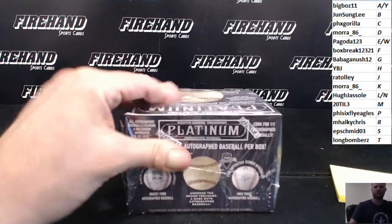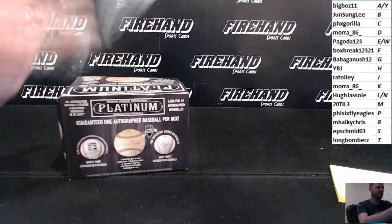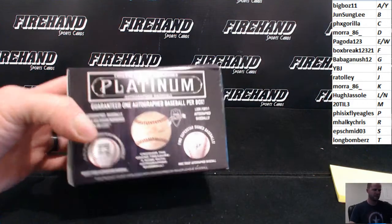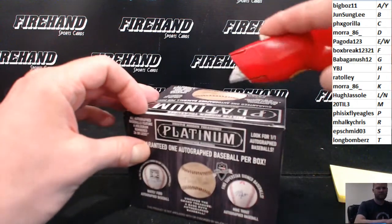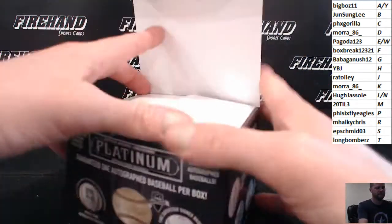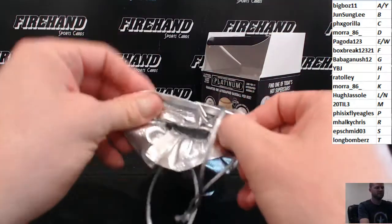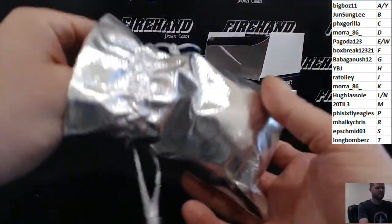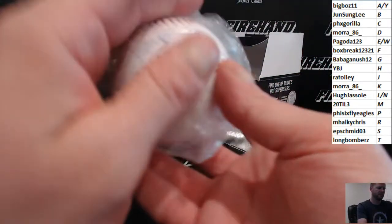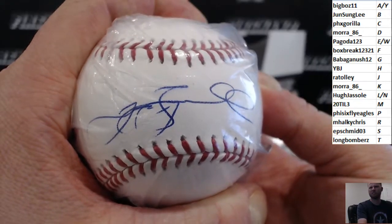Box 2. Ted Williams, man. He's on there. He's in this. You can get a Ted Williams ball out of here. That's not him right there, though. That looks like Jeff Bagwell's autograph to me. But we'll double check to make sure.